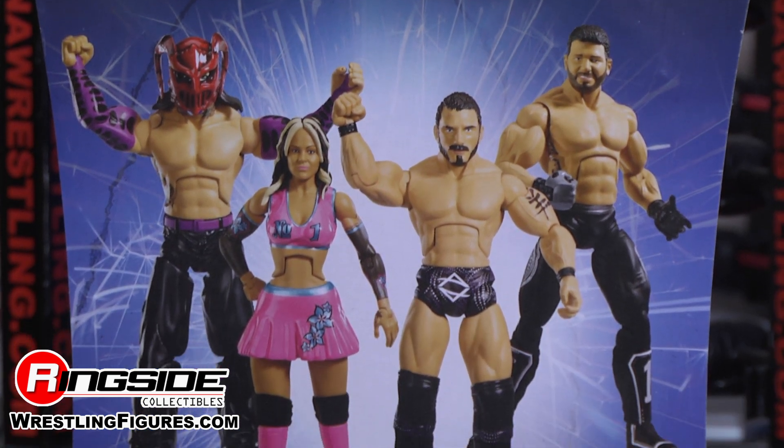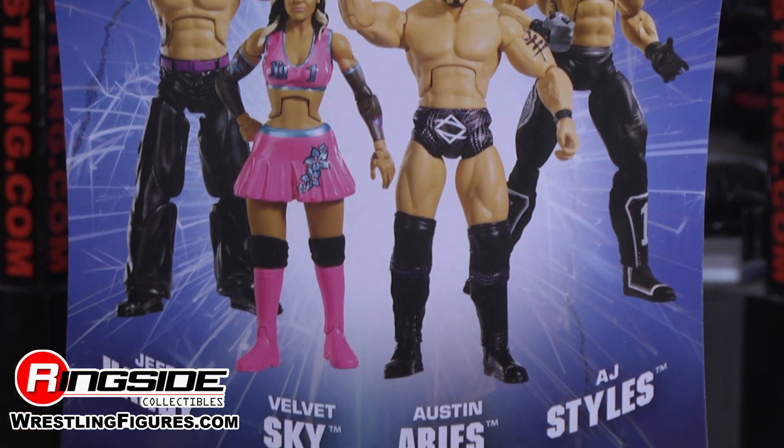AJ sports a brand new head sculpt with black hair, blue eyes and a beard.